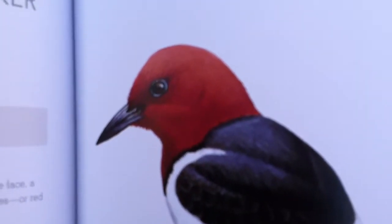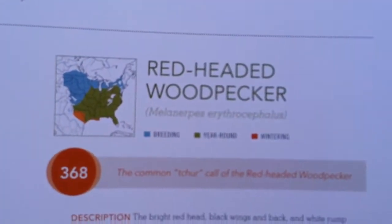That's one of my favorite birds of all time — that's the red-headed woodpecker. We'll try him at number 368.